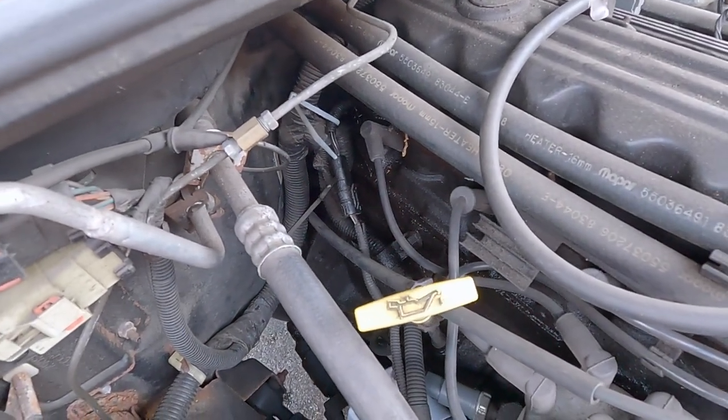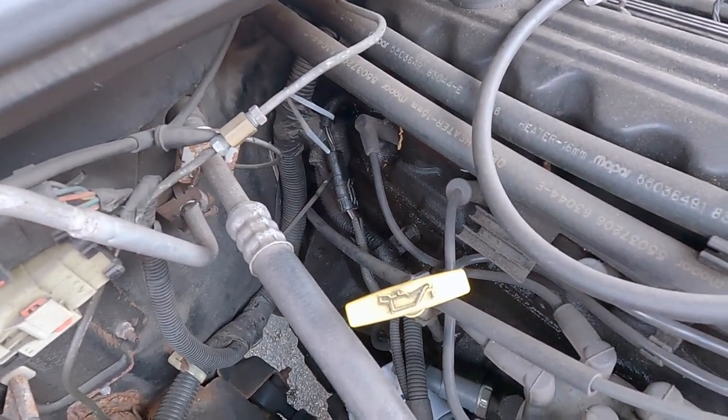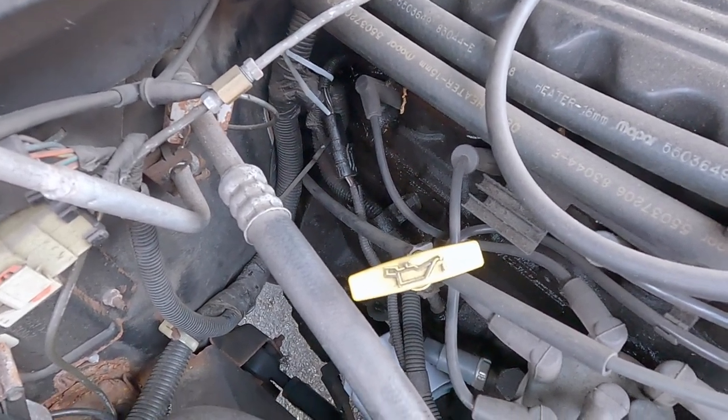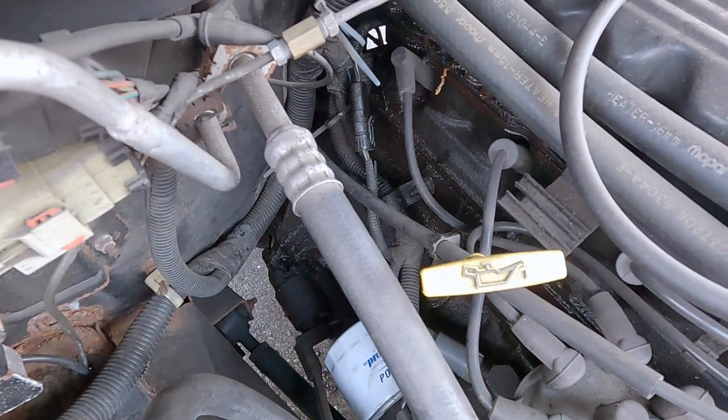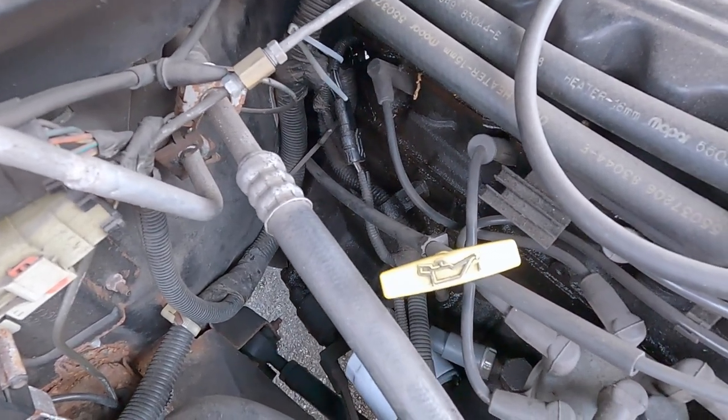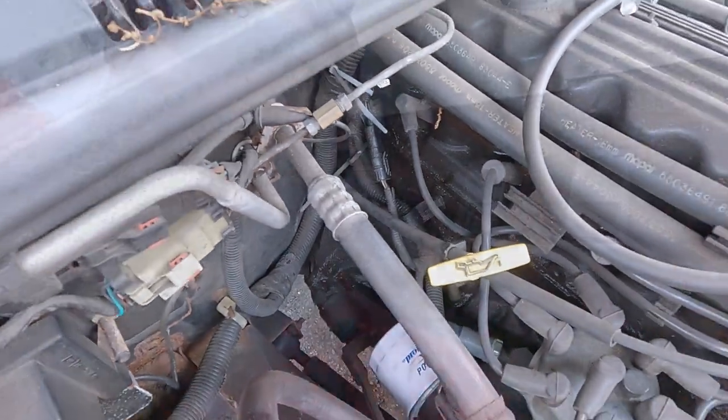Another culprit could be the cam position sensor wire — it's resting up against the block, which is not good. I checked and none of those wires are frayed. It's not catching on the head stud, which oftentimes the wiring harness will wear a hole in, causing it to ground out.